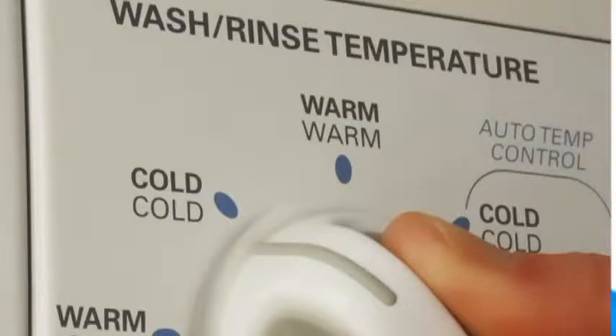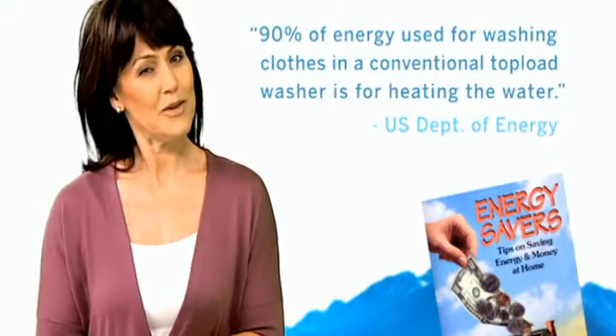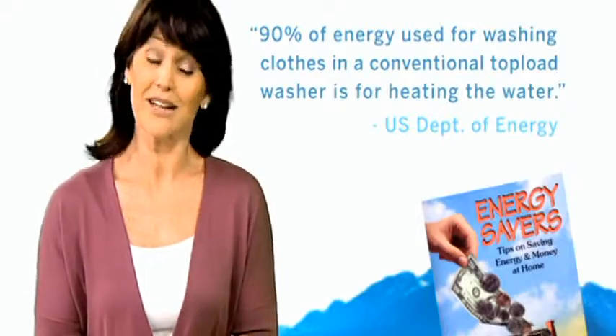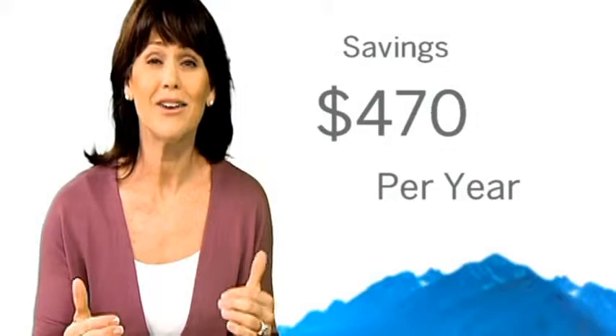All you need is cold water. The US Department of Energy estimates that 90% of the energy used for washing clothes goes towards heating the water. Wouldn't it be nice to cut down your energy use without sacrificing clean clothes and linens? With Laundry Pro, you can — it operates on cold water only, saving the average family of four four hundred and seventy dollars per year just by installing it in their home.